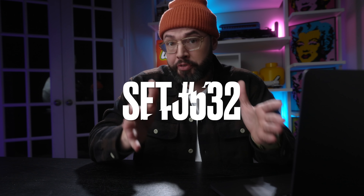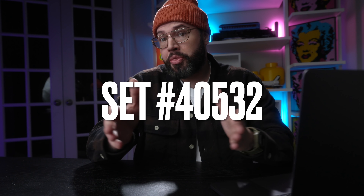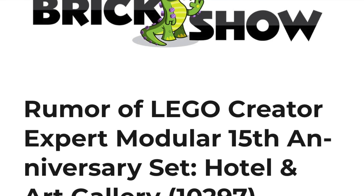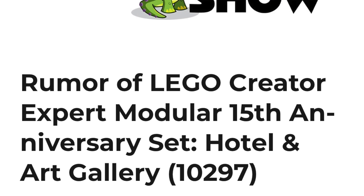One glaring thing right now is going to be inventory. How much of these gift with purchases will Lego actually carry? Safe bet is not that many, so make sure you mark your calendars for this one. Now, if set number 40532 sounds familiar, that's because this set number was actually rumored three months ago to be the gift with purchase for the 15th anniversary of Lego Modular.